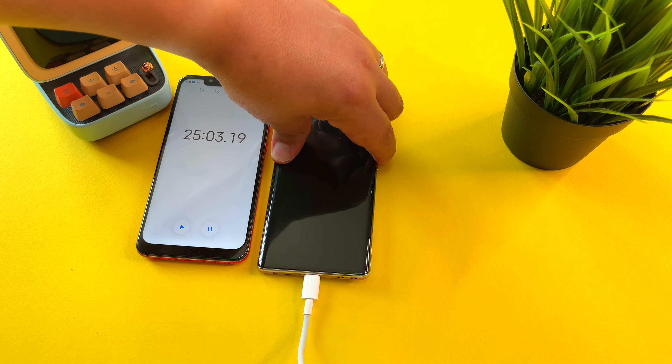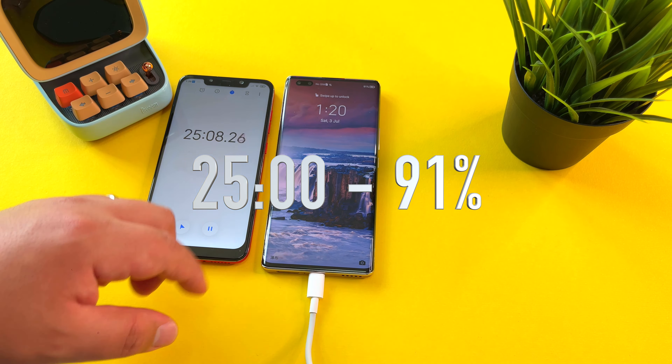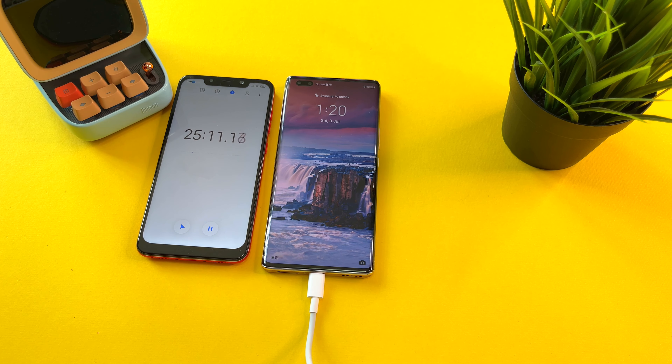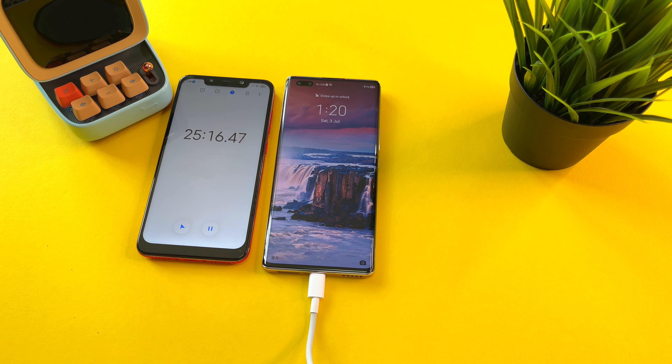25 minutes — let's see where the Honor 50 Pro is. 90%, 91%. Still incredibly fast charging. Remember, the Realme X2 Pro would typically take half an hour to charge, so it's well within that range.